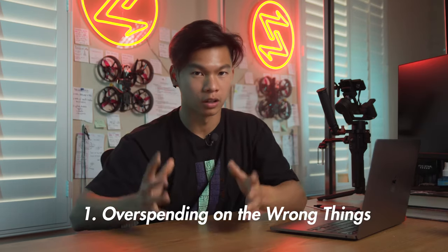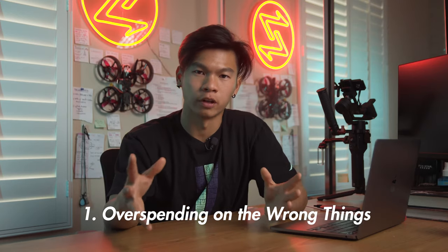Mistake number one people make when filming dance videos: they overspend on the wrong things. This doesn't just go for dance creators, but for video creators in general — they think having the most expensive gear is going to do them the best justice. And that is just not the case. Fundamentally, all cameras have the same technology. It doesn't matter if you're using an iPhone or a RED camera. A majority of successful dance creators are filming on their iPhones and posting to social media. All you really need to get started is your phone.